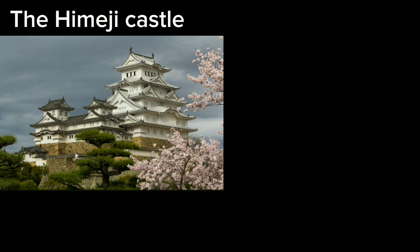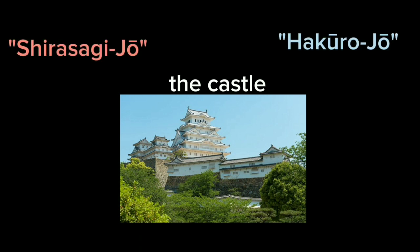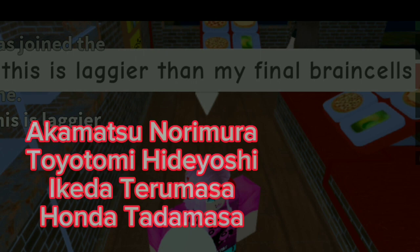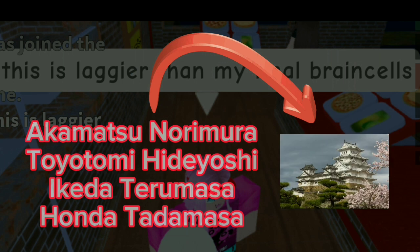It is a Japanese castle that a lot of people like. The castle is frequently known as Hakuro-jo or Shirasagi-jo — White Egret Castle or White Heron Castle. For some reason, it was built by Akamatsu Noramura, Toyotomi Hideyoshi, Ikeda Terumasa, and Honda Tadamasa. Yeah, they built the castle apparently.